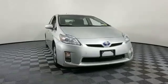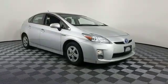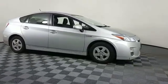2011 Toyota Prius. This sedan combines safety and comfort with style and performance.